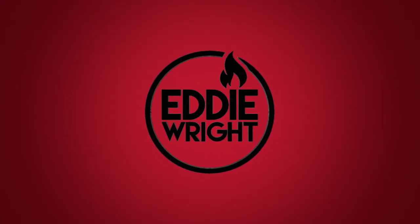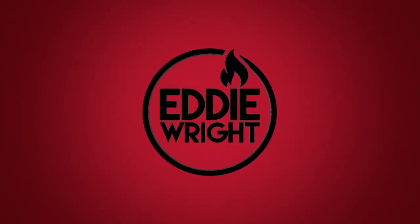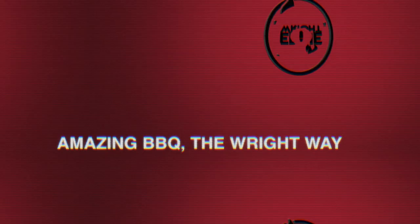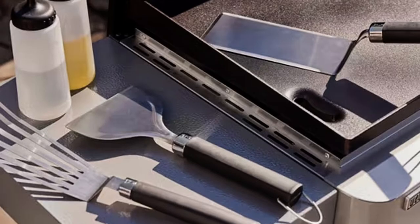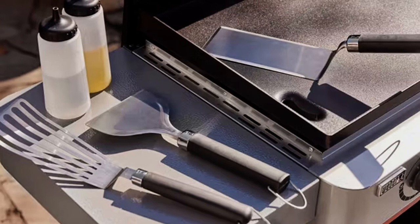What's going on everyone, my name is Eddie Wright and this is your new product review. The griddle game is alive and well and a lot of guys are jumping into the market, and finally the legendary Weber has come to market. This is the Weber 28-inch griddle.